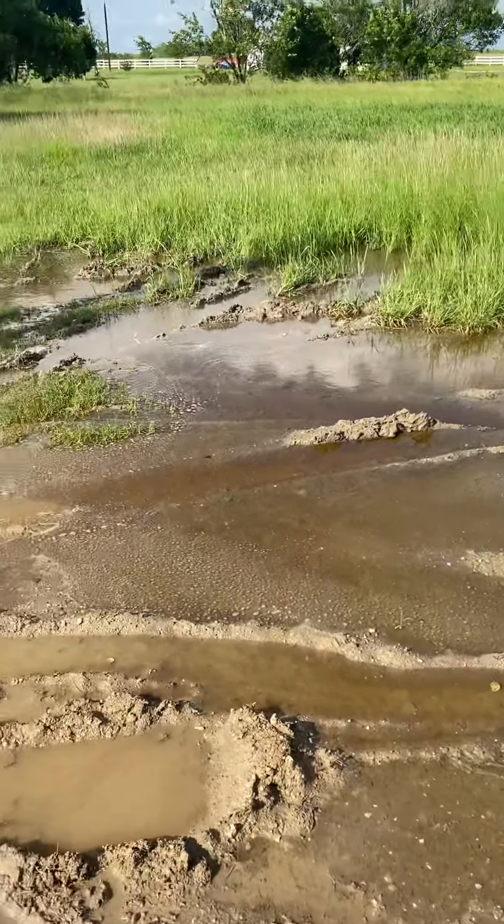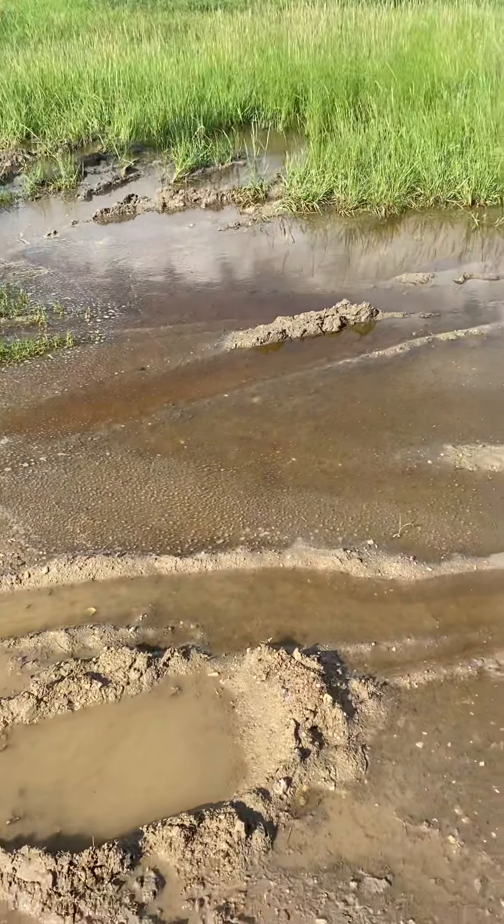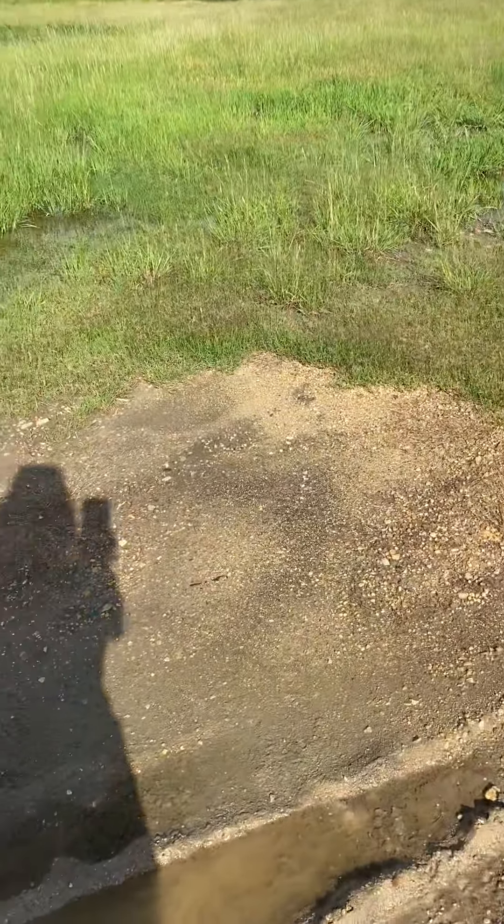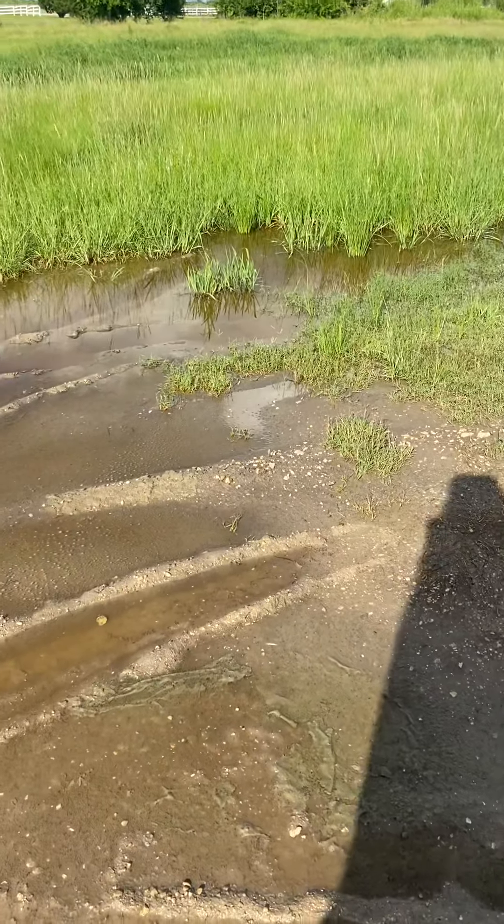This is kind of a bad area pretty close to the house. And that's it — it didn't rain today, so this is all from the past few days.